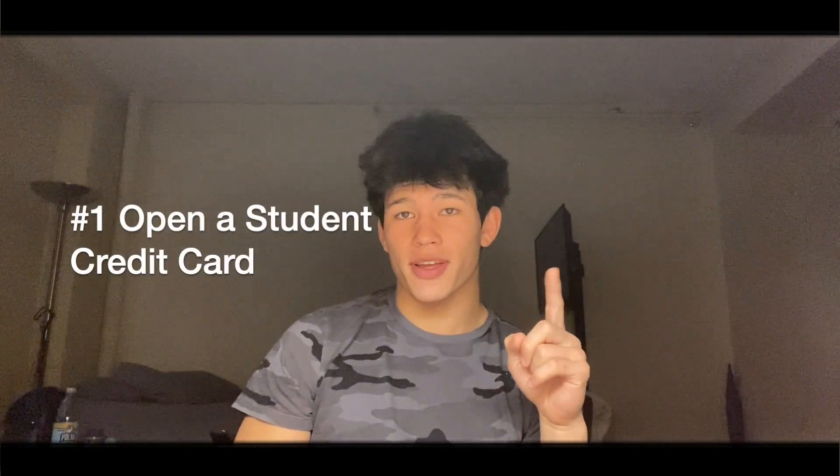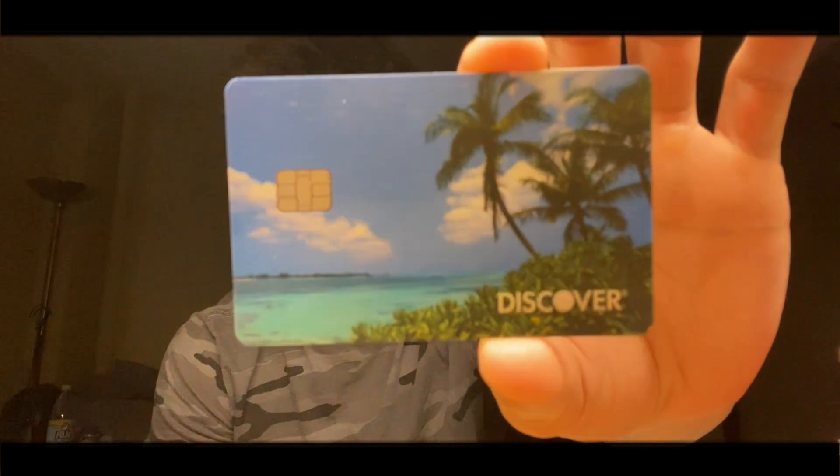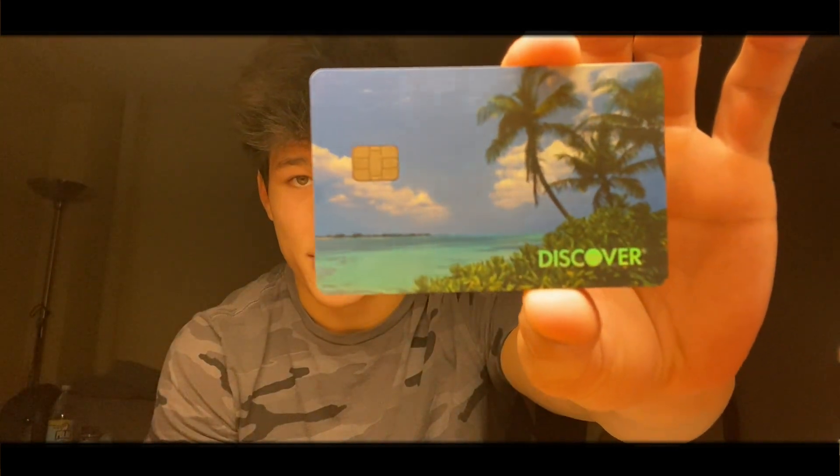Starting off with my number one tip: open a student credit card. My recommendation for your first card would be the Discover It Student. I have this card myself — I got it about five months ago over the summer. This is the design I chose, and overall I think it's a great starter card.